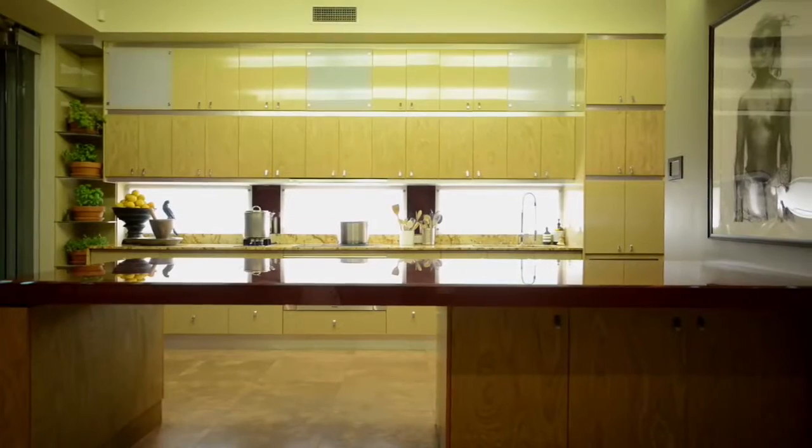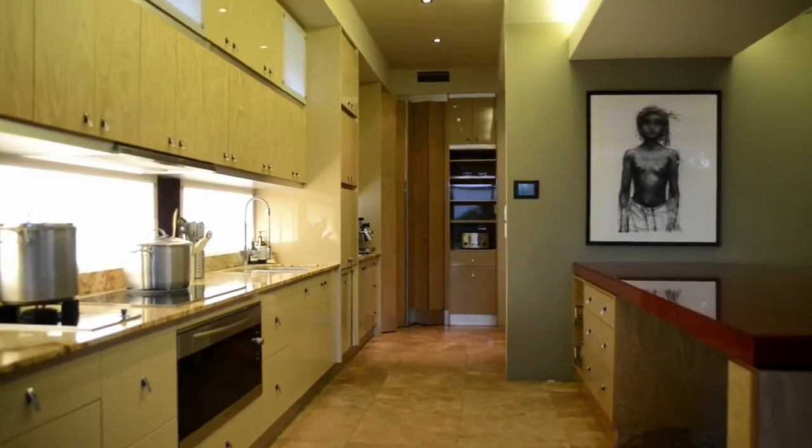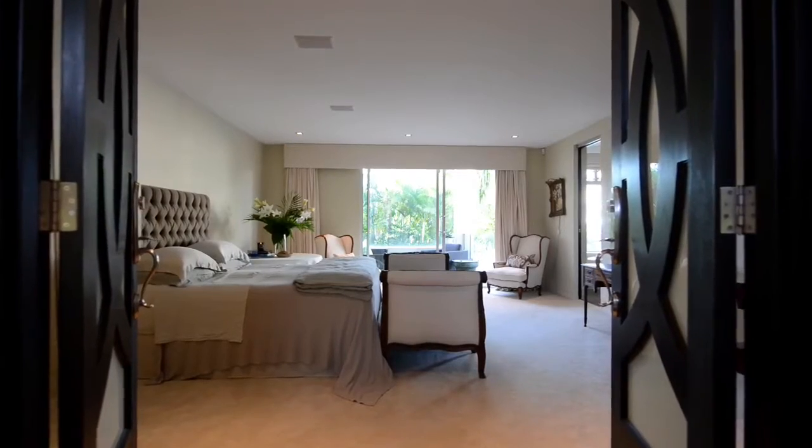A fully equipped entertainer's kitchen with walk-in pantry and cool room, Miele appliances, coffee machine, gas wok, and masses of soft-touch cabinetry and work surfaces.